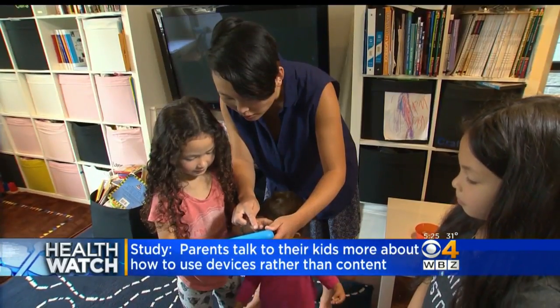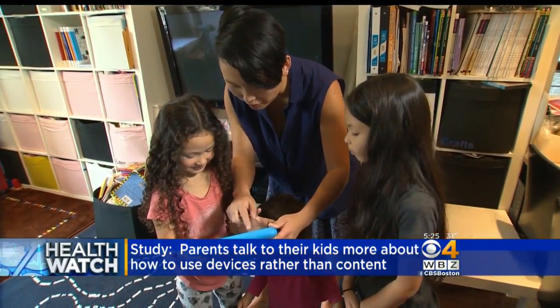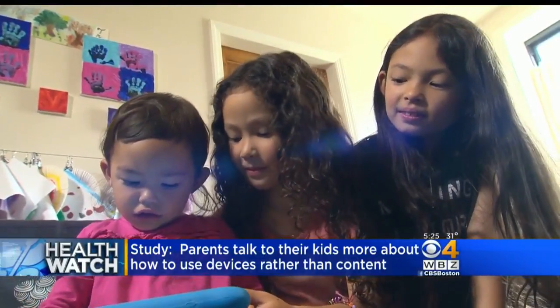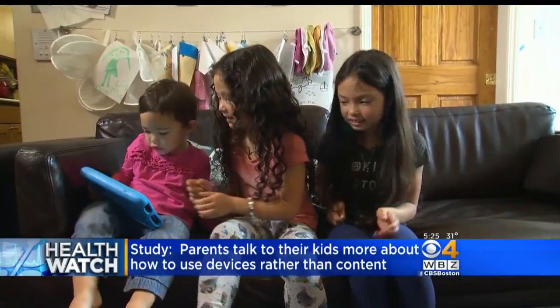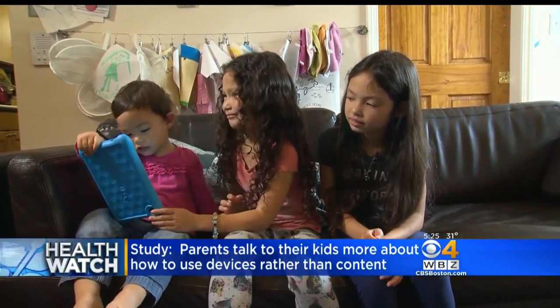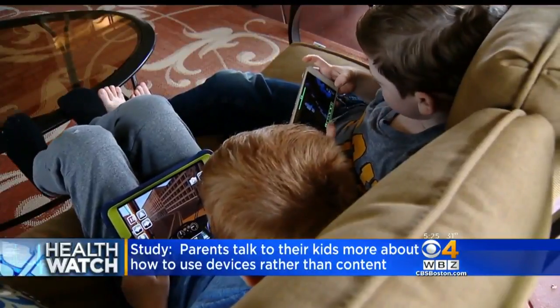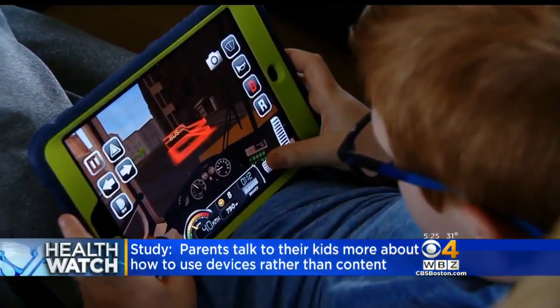While kids are using mobile devices at an increasingly rapid pace, most parents say they're trying to monitor their kids' online activity. But researchers at the University of Michigan say parents spend more time talking with their kids about the mechanics of using their devices than about what their kids are actually watching. That's kind of concerning — we're just telling them 'do this' rather than 'hey, that's enough time.'